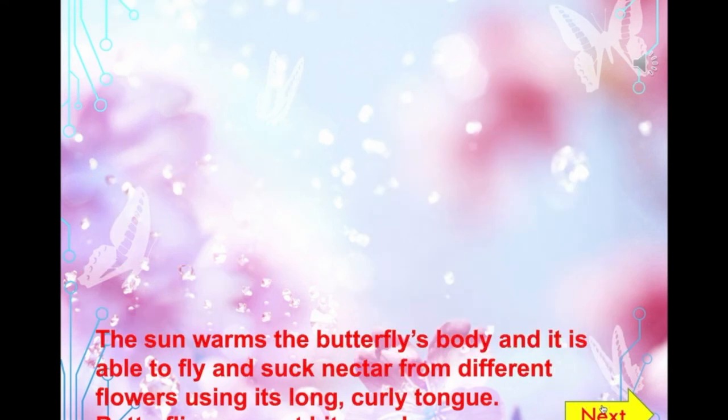The fourth stage is the adult butterfly stage. When the caterpillar has done all its forming and changing inside the cocoon, the butterfly emerges. When the butterfly first emerges from the chrysalis, both wings are going to be soft and folded against its body, because the butterfly had to fit all its body inside the cocoon.